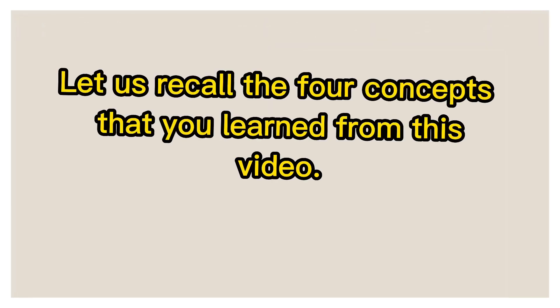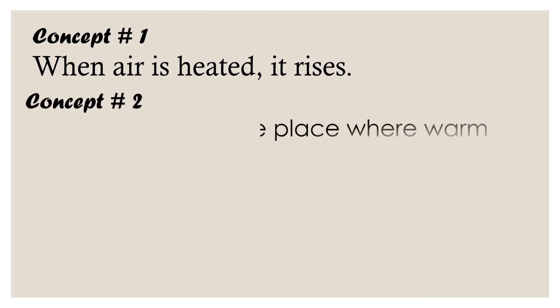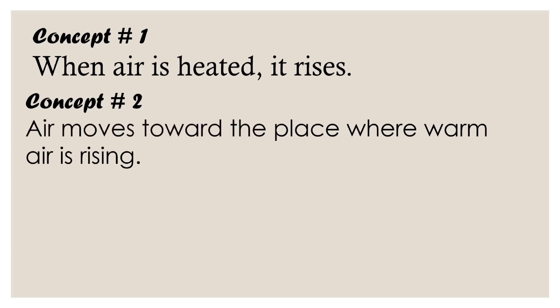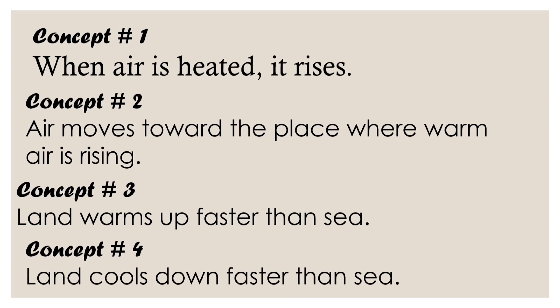Let us recall the 4 concepts we learned from this video. Concept 1: when air is heated, it rises. Concept 2: air moves toward the place where warm air is rising. Concept 3: land warms up faster than sea. And Concept 4: land cools down faster than sea.